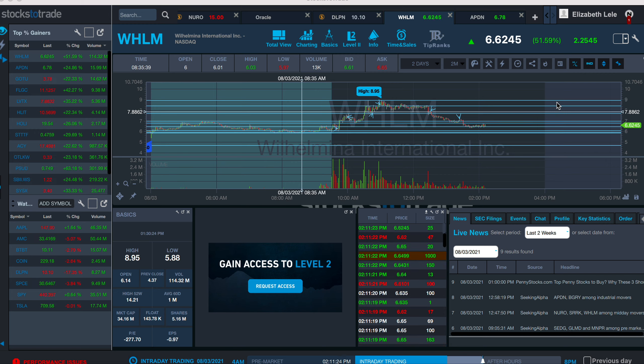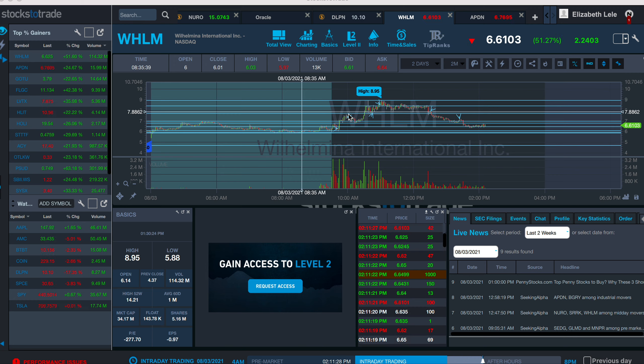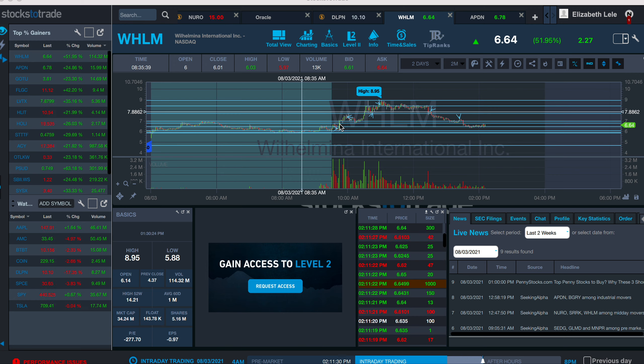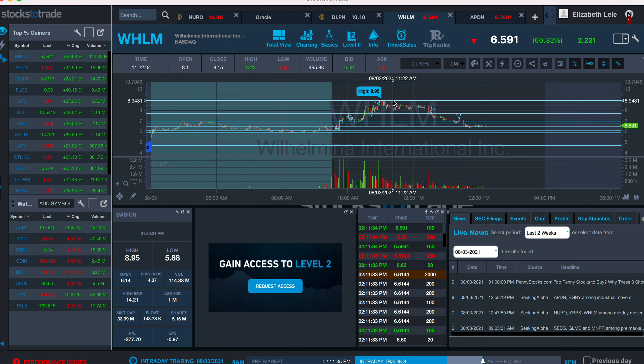Good afternoon. This was another short trade that I did on WHLM. In the morning, I went long at $1.60, $1 here, $0.60 here. It topped out at around $8.95.